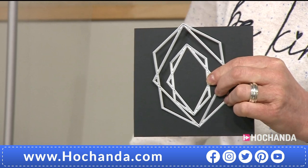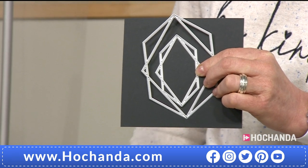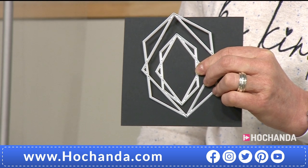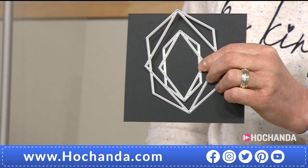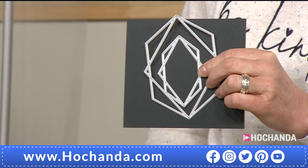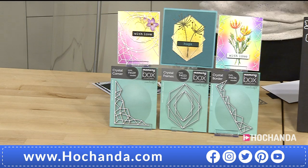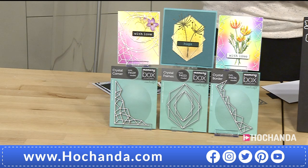The value of a die or die set isn't the price - it's to do with how much you can use it and how many different ways you can use it. There's no point buying a die that's a fiver and only using it once. That's why the first demonstration is going to show you how to put the dies together once you've cut them out, to create many, many patterns for your backgrounds, foregrounds, and features in all your cards.